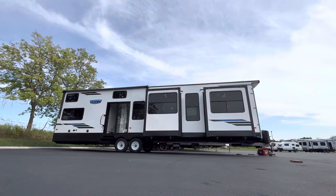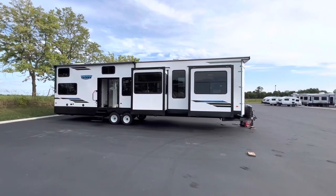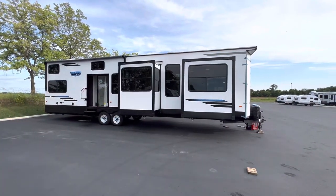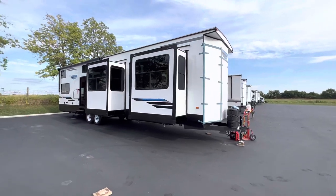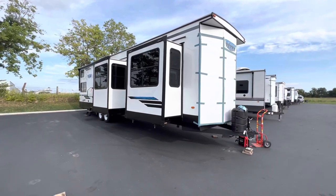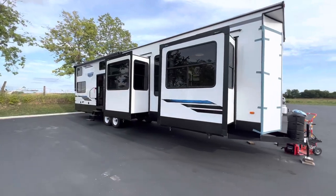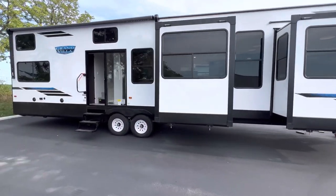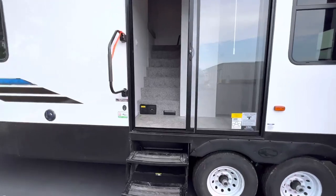Again, this is the 2023 Salem Villa 42 FK, and this thing got a makeover for 2023 — different cabinets, different flooring, it's lighter, brighter, and feels bigger than it already is. Check out the size of this thing, it is absolutely massive. Up front you'll see the rock guard is up; there are big bay windows inside. This is the fiberglass exterior — you can get it with aluminum siding and save yourself probably about twelve to thirteen hundred bucks.